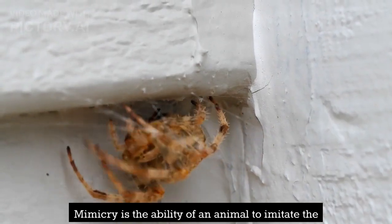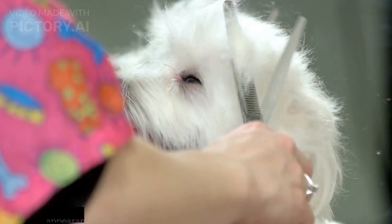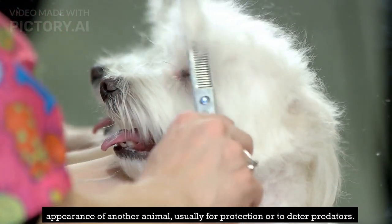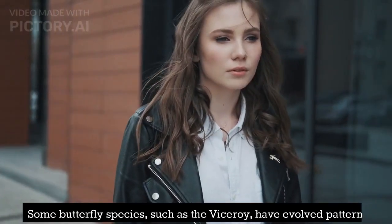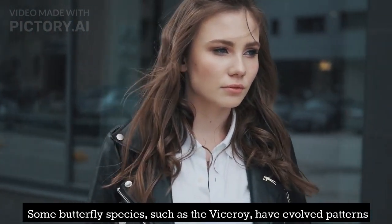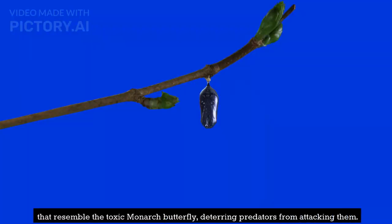Mimicry is the ability of an animal to imitate the appearance of another animal, usually for protection or to deter predators. Some butterfly species, such as the viceroy, have evolved patterns that resemble the toxic monarch butterfly, deterring predators from attacking them.